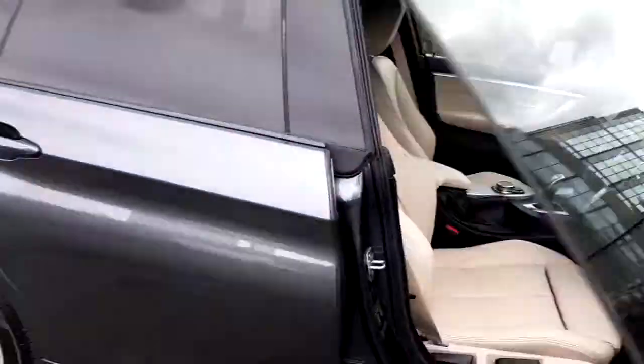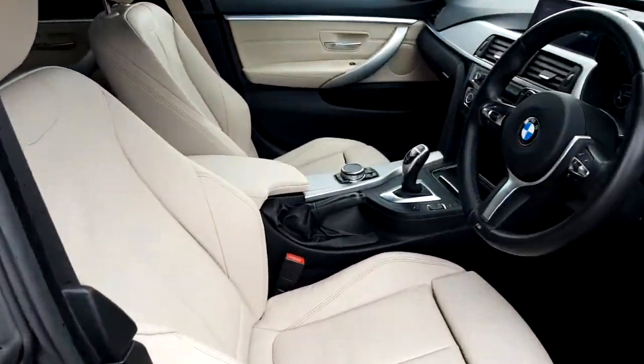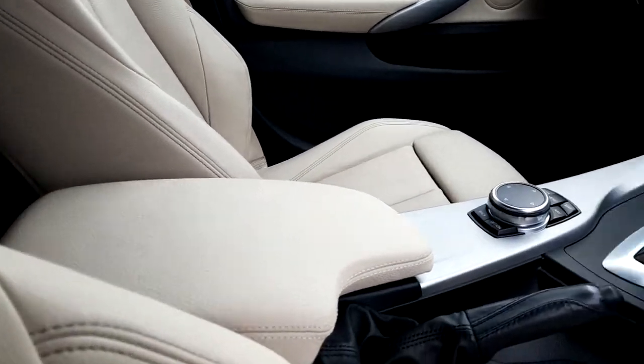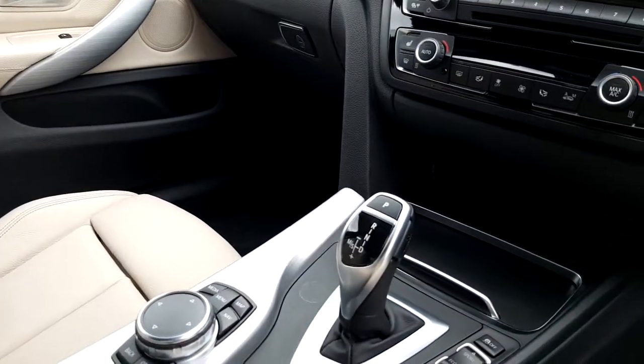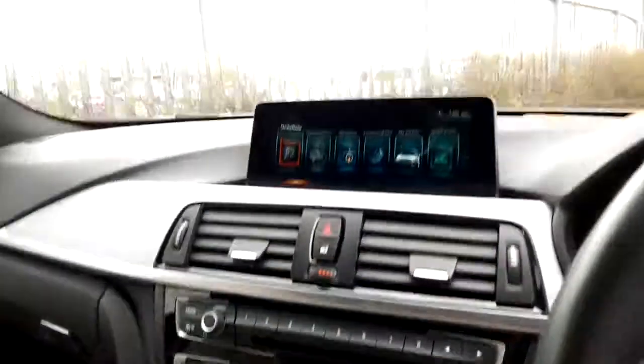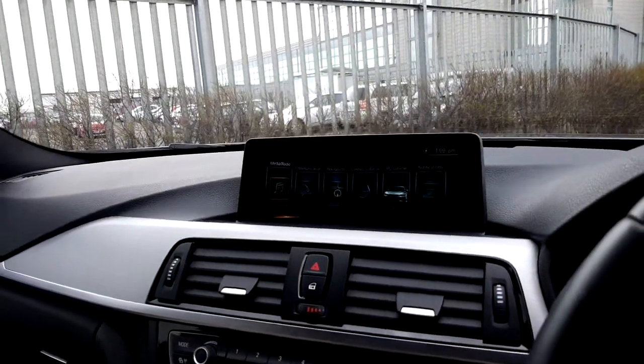Moving on to the inside of the vehicle. The interior is oyster leather with a black Dakota leather trim. Both front passengers have an armrest. It's automatic transmission. It's got front heated seats with climate control and a display screen for media and sat nav navigation.